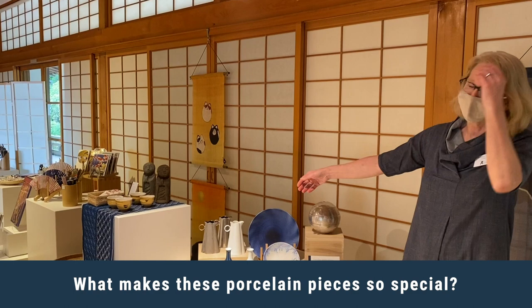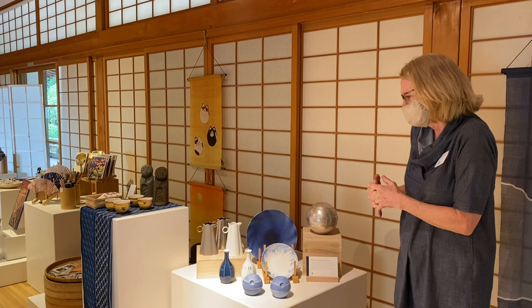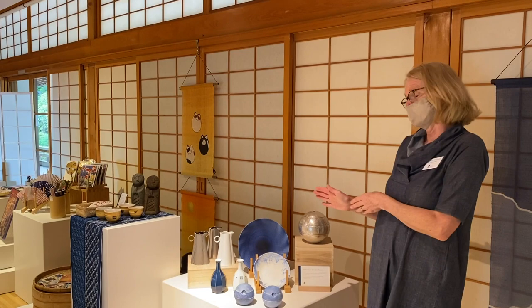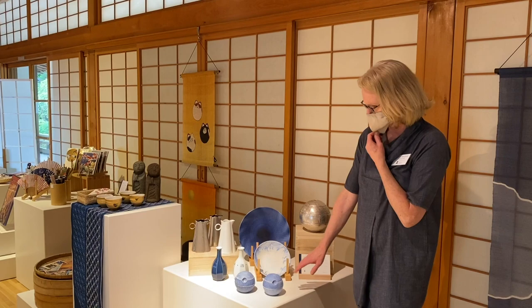This is a piece I brought in from Arita, Japan. These are all porcelain — Arita Japan is famous for its porcelain pieces. We found this little workshop kind of tucked away in the hills outside of Arita, and they gave me a tour. It's stunning — they do beautiful blue pieces which I really fell in love with and brought in. They do all colors, but blue is really their specialty.